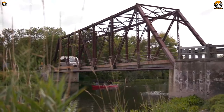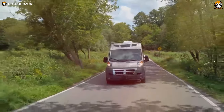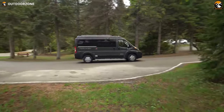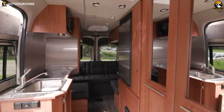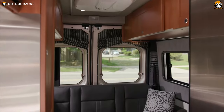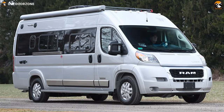Having access to recreational vehicles changes lives, and living in an RV rather than a house could be more enjoyable for thrill-seekers. Class B motorhomes come in since they're easier to drive than those in the Class A and Class C categories with better fuel economy. These motorhomes are intentionally designed to provide home-like comfort wherever your journey may take you. In today's video, we will show you the 5 best Class B motorhomes with bathroom.